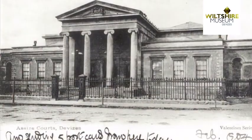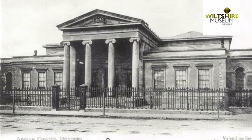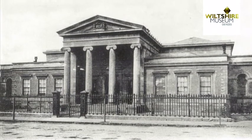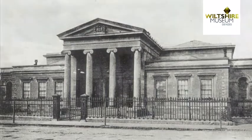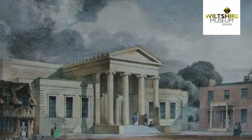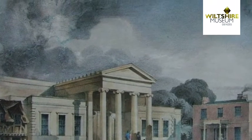This Museum Connect video is not inspired by an object or a painting but by a building — the Assize Court in Devizes, which is just behind me. The Assize Court was designed by architect T.H. Wyatt in 1835 and is a grade two star listed building which has been unused for over 30 years. In its day it heard criminal and civil cases, and the building is split into two courts on either side with spaces for the jury and cells beneath each of the courts.